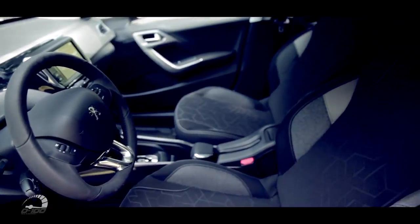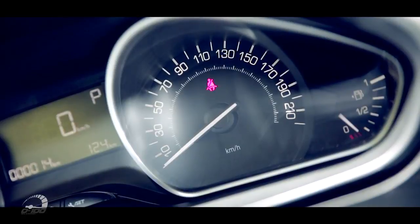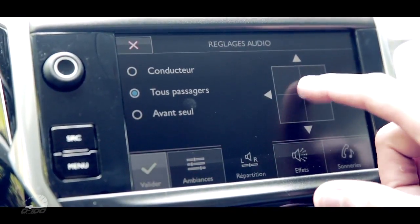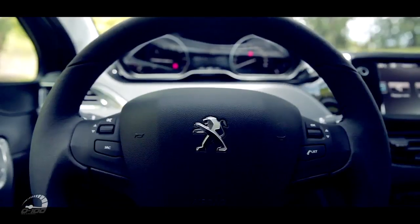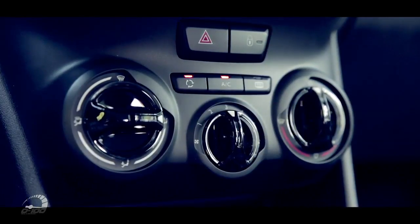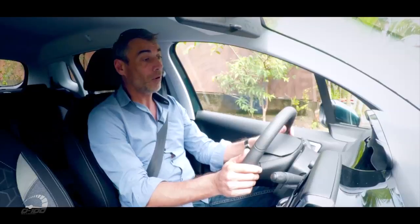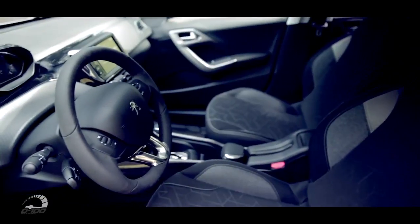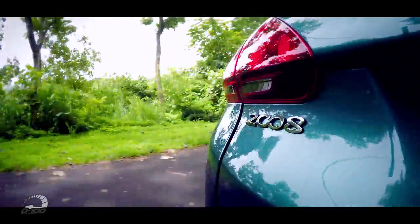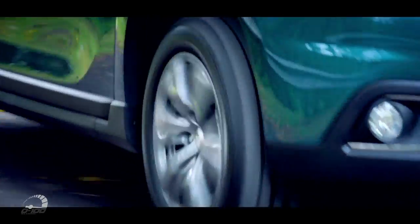Nous voilà donc à l'intérieur de cette Peugeot 2008. Comme je vous disais, pas de grands changements, c'est très sobre. On a l'écran tactile central qui s'occupe de tout, avec quelques commandes au volant. La voiture est très simple d'utilisation. Le fameux petit volant sorti sur la 208 est vraiment super agréable, on l'a bien en main. Ce volant vous procure beaucoup d'agilité en termes de conduite — dès que vous entamez quelques virages, croyez-moi, c'est très sympa.